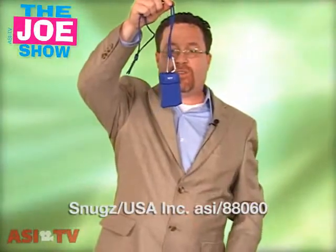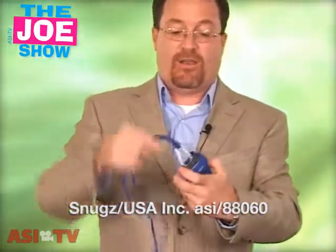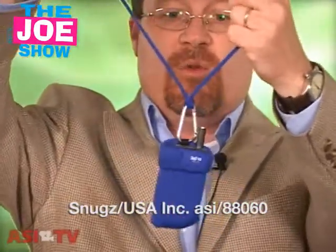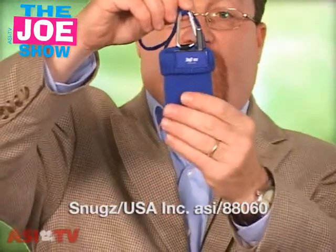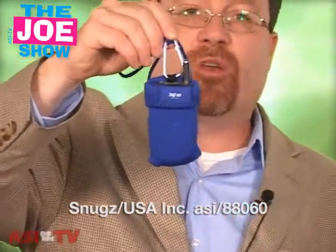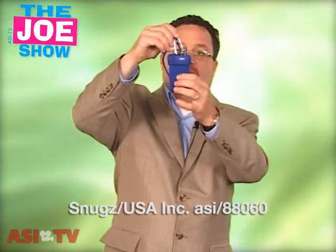This next product I think would be great for colleges and universities, and it's never too early to start thinking about back-to-school promotions. What this actually is is a sock for a cell phone. You can put a cell phone in there. It comes with a lanyard so it can be worn around the neck. It has a carabiner clip so it can be clipped onto a backpack or a belt loop. It could be an incoming freshman gift or made available to all the student body. It could have the school mascot on it, the school name, and it could be done in school colors.